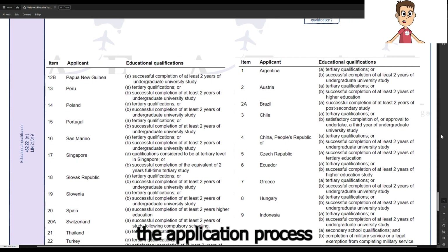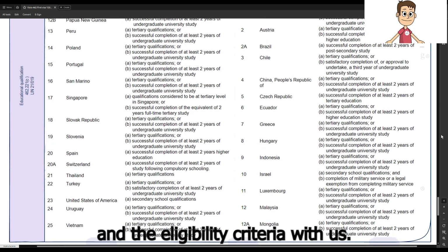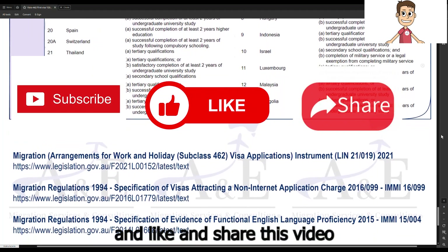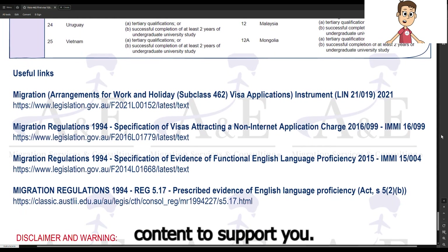Thanks for walking through the application process and the eligibility criteria with us. Remember to subscribe to our channel and like and share this video so that we can provide more content to support you. Thank you.